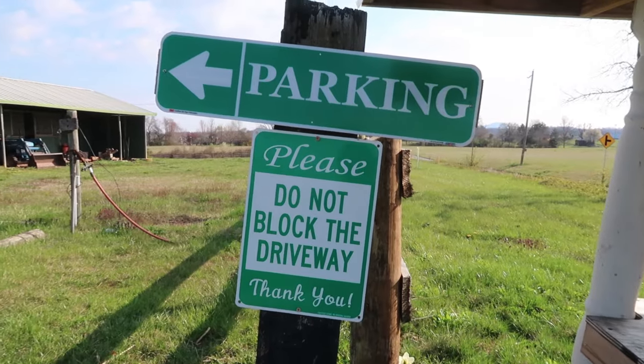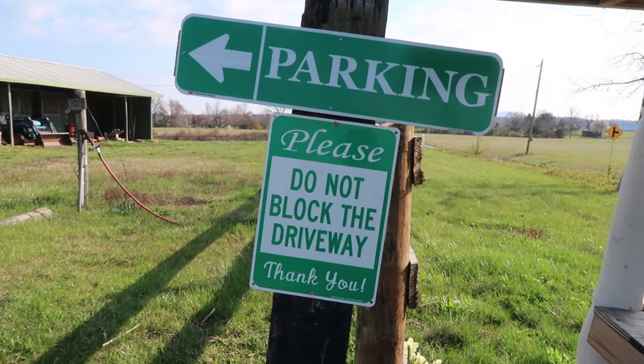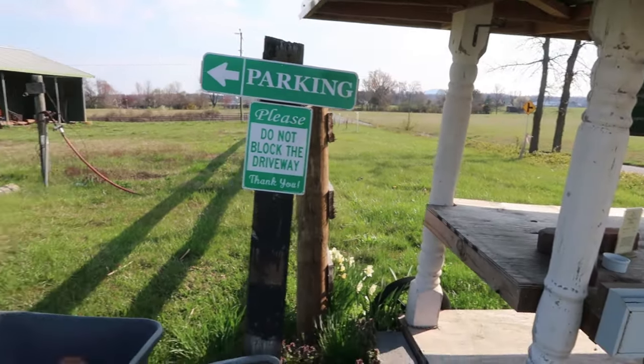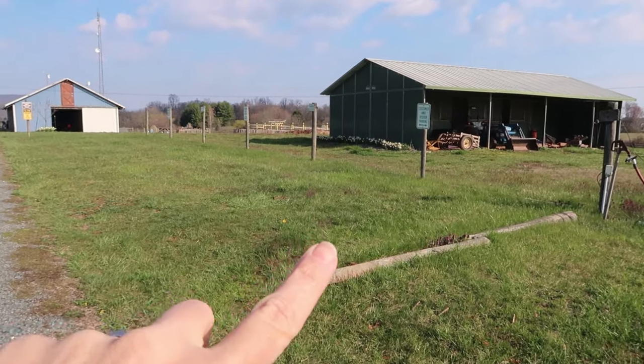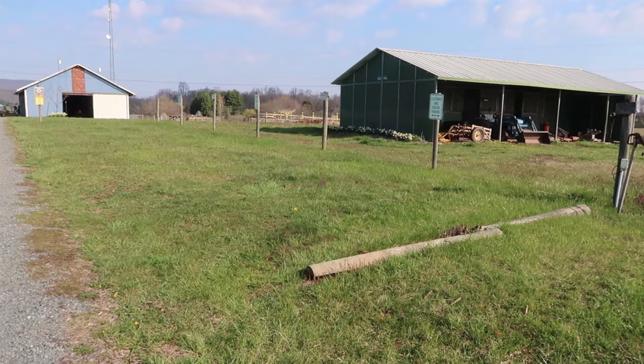That has worked really well and we've been really pleased with it. One slight issue is that people will just pull into the driveway and sit there, blocking it, while doing their thing at the farm stand. We've had a couple of times where we were trying to get in or out and people were in our way. So we put up a sign that people should be able to see when they're standing at the farm stand. We do have a designated parking area right here, but we understand it's kind of hard to tell it's parking because it's just grass like the rest of the field.